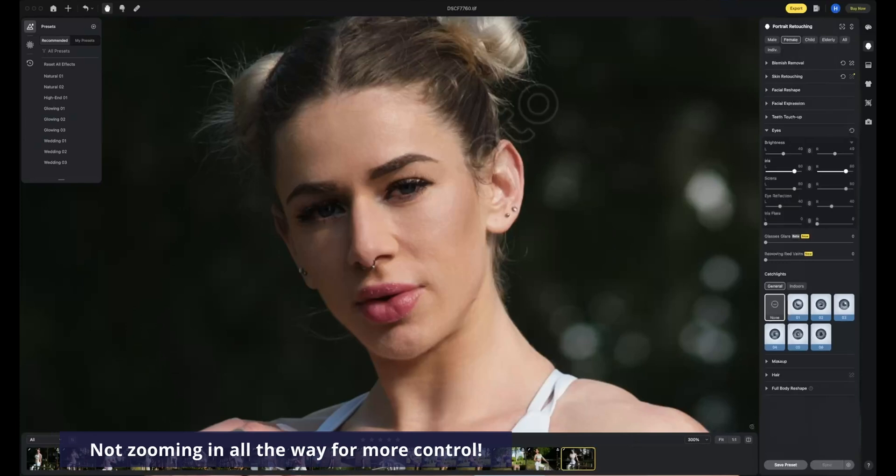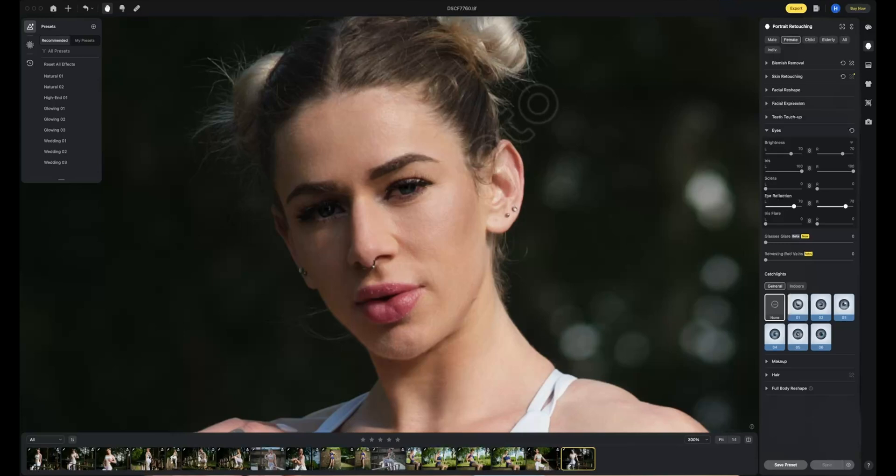Brightening up the eyes is now more precise — you can work on the eyes independently and target what parts you want to enhance and brighten.